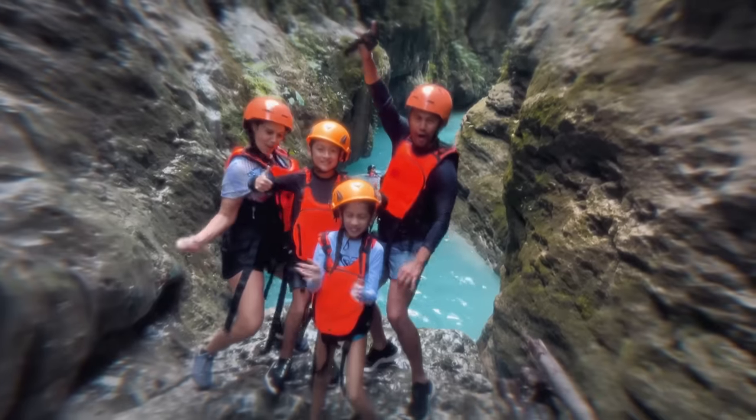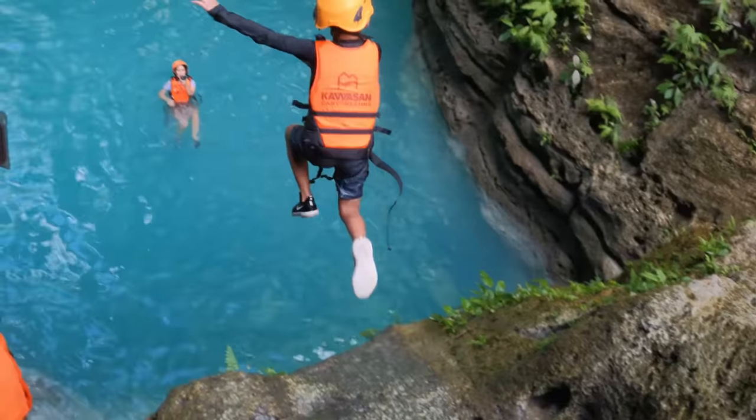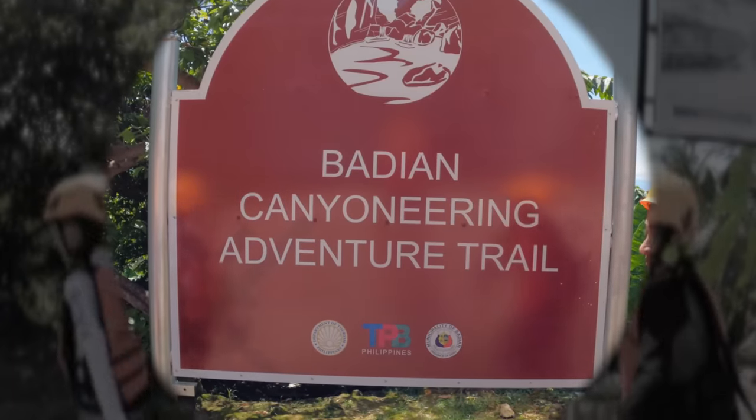Hello from Wawwaw in Cebu. Today, we're gearing up for a wild and exciting day of canyoneering. Let's go! We're talking about climbing, hiking, cliff diving, swimming, and everything in between. We're starting in the mountains of Pajan and ending up in one of the most beautiful natural wonders in the world, Kawasan Falls.